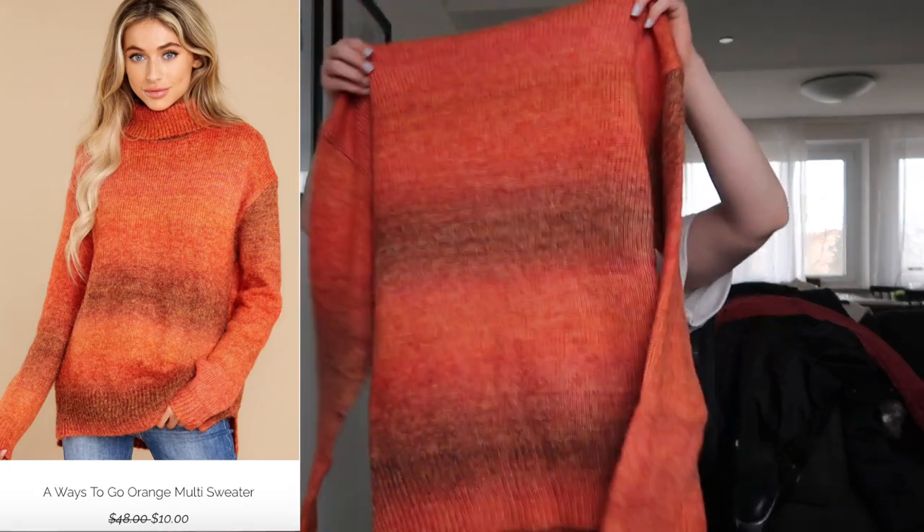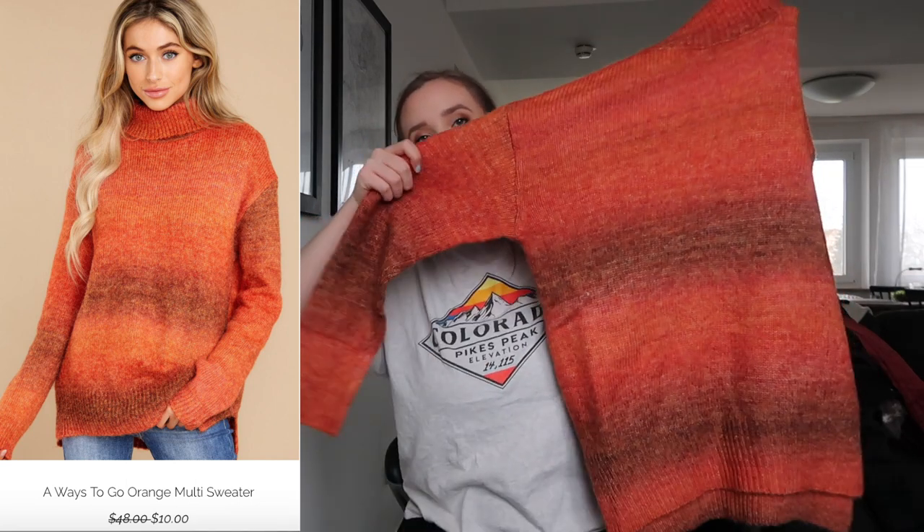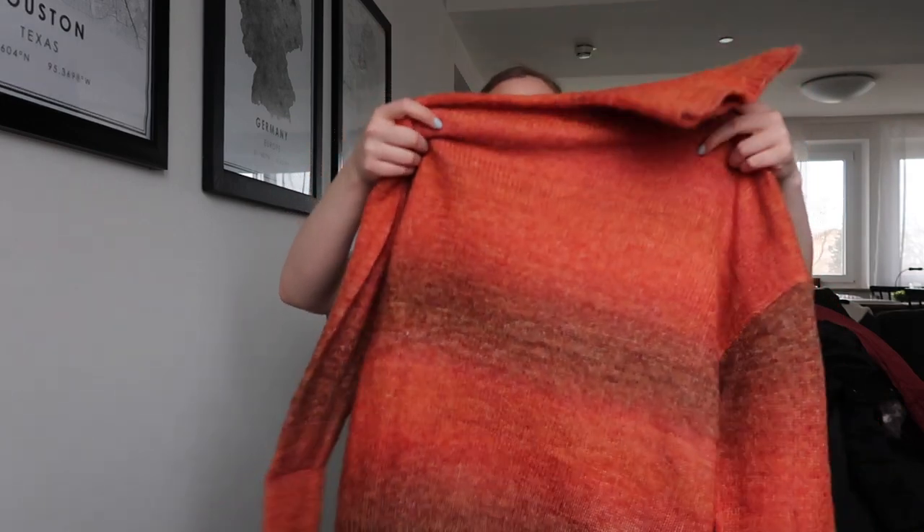This sweater — they had it in a different color too, but I thought why not get orange? I don't have any orange sweaters. I'm a big turtleneck sweater kind of person, love turtlenecks. This is what it looks like, and it's actually really nice and soft. This is something I could wear right now and kind of going into spring.